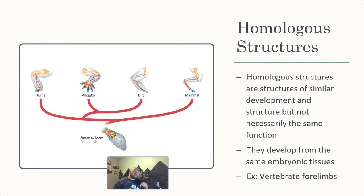That brings us to homologous structures. Homologous structures are structures that are similar in development and structure but not necessarily the same function — they look the same but may not work the same. They develop from the same embryonic tissues in the development of the offspring. When we talk vertebrates, they start from the same basic tissues and develop very similarly.